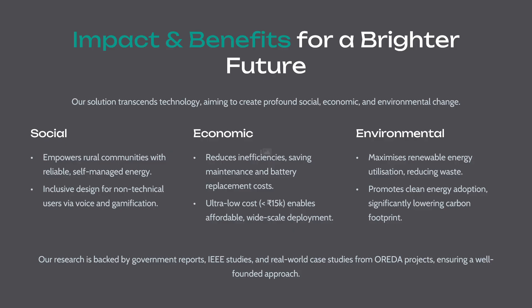The impact and benefits point toward a brighter future. Our solution transcends technology, aiming to create profound social, economic, and environmental change. Our research is backed by government reports, IEEE studies, and real-world case studies from Aurora, ensuring a well-rounded approach. Thank you.